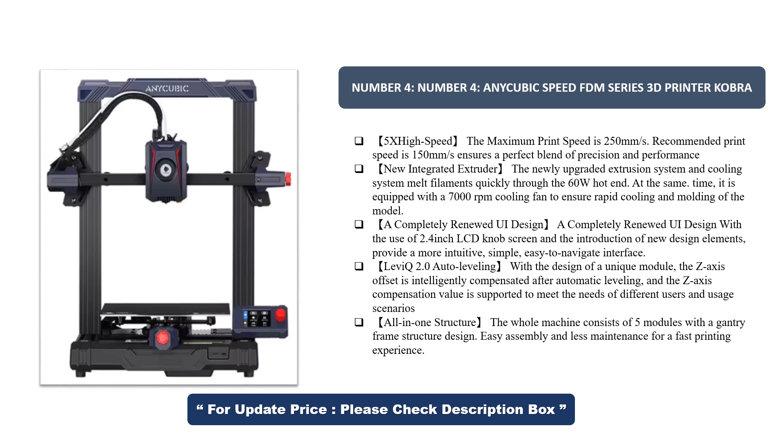With the design of a unique module, the Z-axis offset is intelligently compensated after automatic leveling, and the Z-axis compensation value is supported to meet the needs of different users and usage scenarios. All-in-one structure: the whole machine consists of 5 modules with a gantry frame structure design, enabling easy assembly and less maintenance for a fast printing experience.